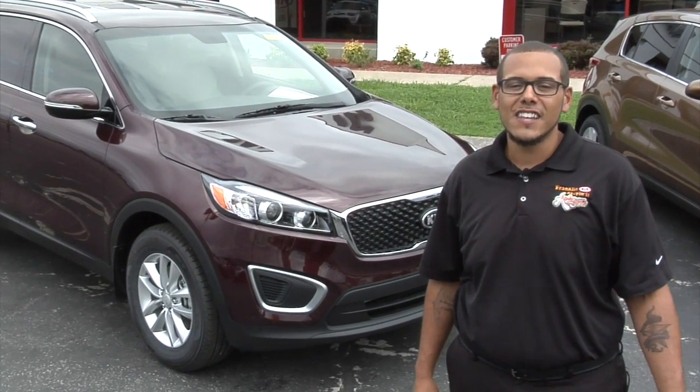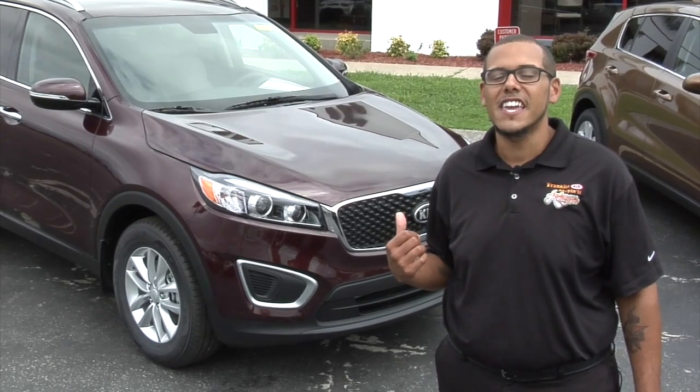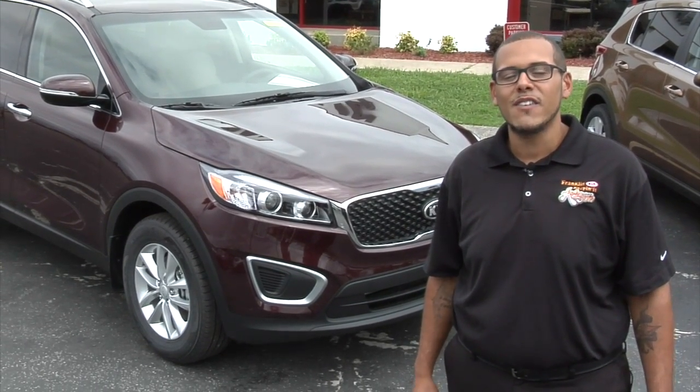Come down to Franklin Kia and ask for me, Sean Carter, and I'll take you on a test drive in the 2017 Kia Sorento. Franklin Kia on the big corner of 96 and 65 in Franklin, Tennessee.